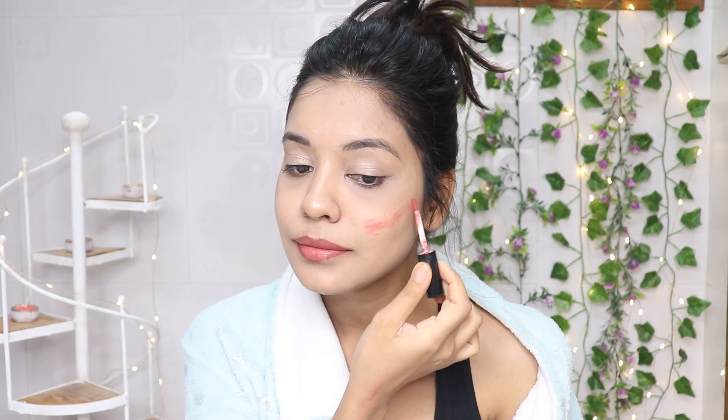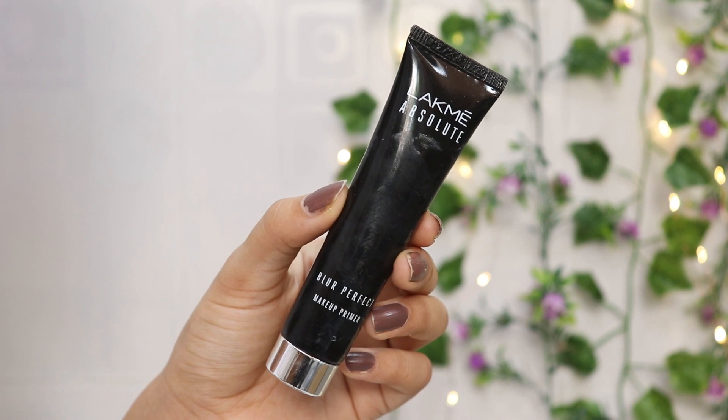Hi guys, welcome back to my channel! Today I am going to share with you this everyday no-makeup makeup look, which is perfect for office, college, and teenagers. I have used affordable products and I have not used foundation or a makeup brush. If you want to know how I got this look, please keep on watching.